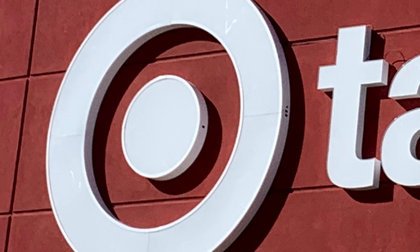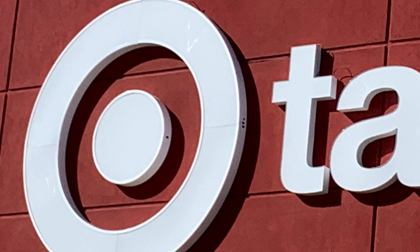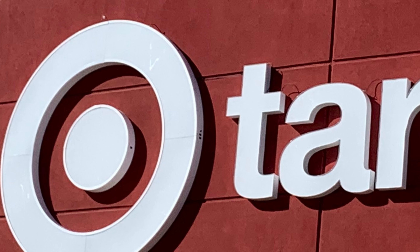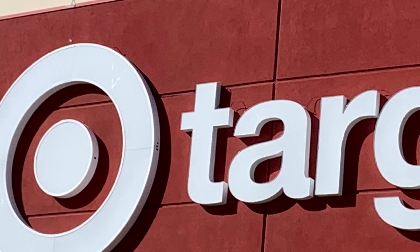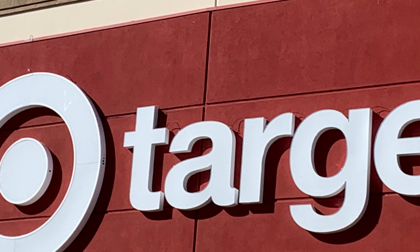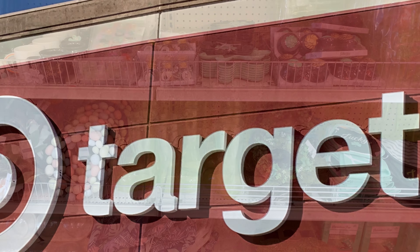Happy St. Patrick's Day, guys! Just kidding. Anyway, I'm here at a new Target because I wanted to see what they had for St. Patrick's Day in their dollar spot, otherwise known as Bullseye's Playground. At my store, they had a few things, so I'm hoping that they have a lot more here at this new Target. So guys, let's go shopping and see what they've got.